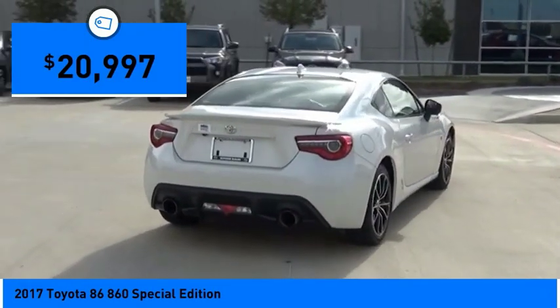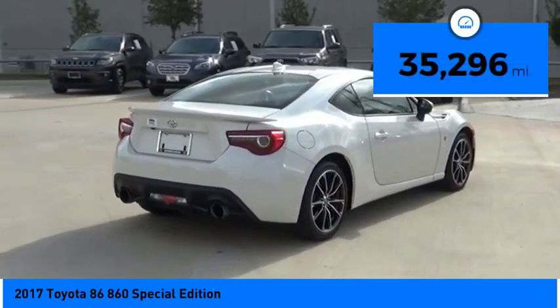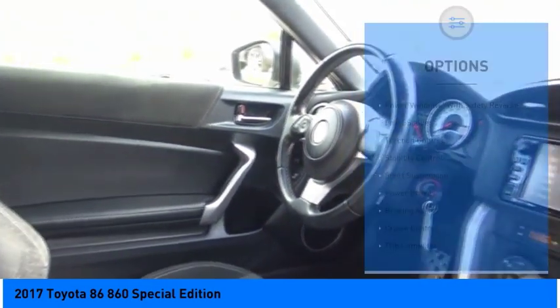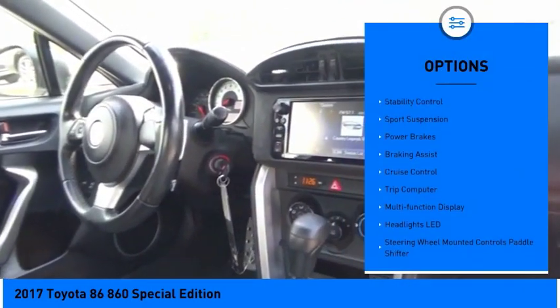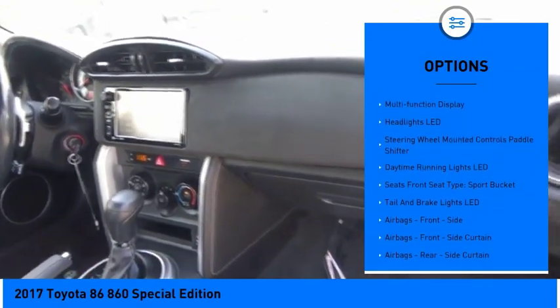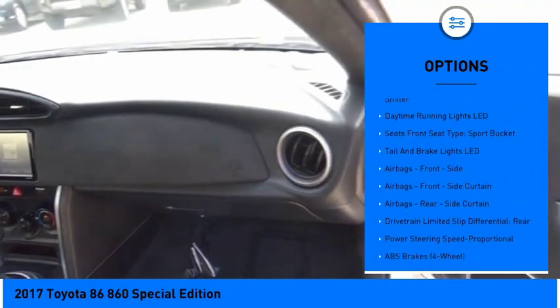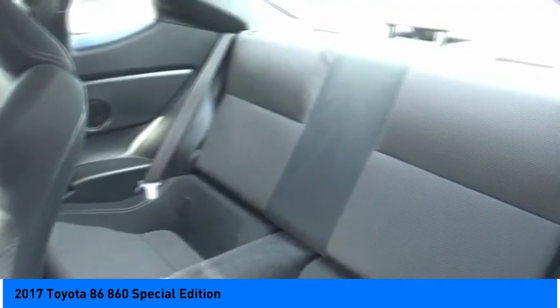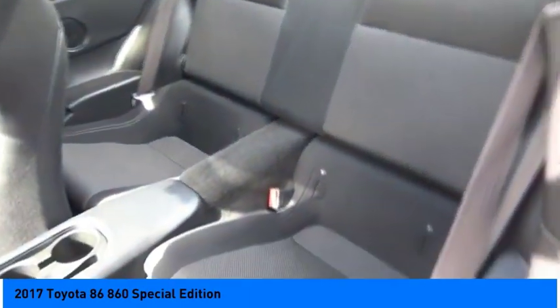Priced below $25,000, this vehicle has less than 40,000 miles. Here are some of this vehicle's great options: power windows with safety reverse, front spoiler, traction control, stability control, sports suspension, power brakes, braking assist, cruise control, trip computer, multi-function display. Your new ride is just a phone call away.